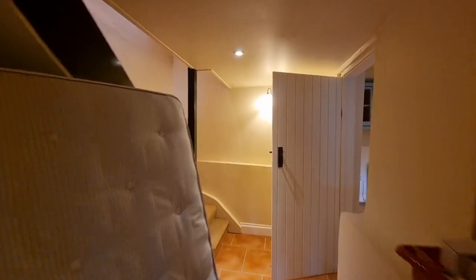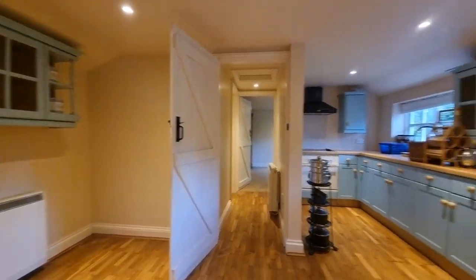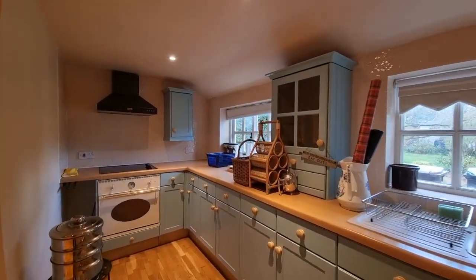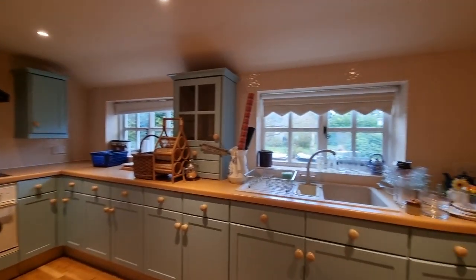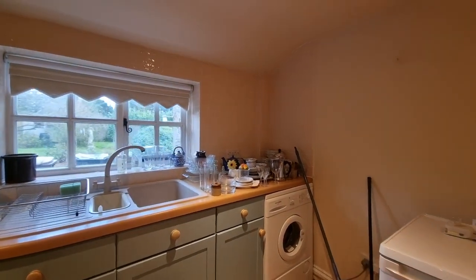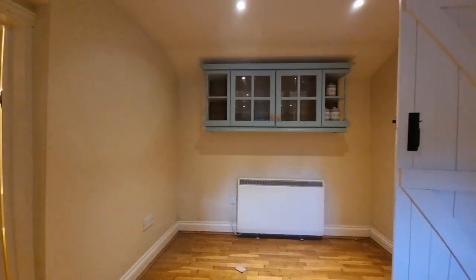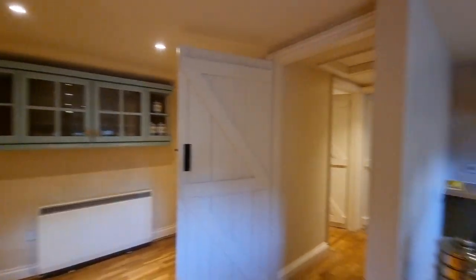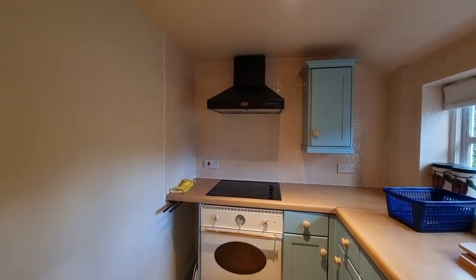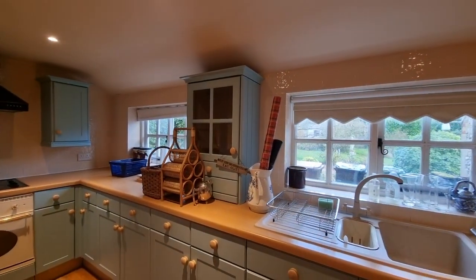Heading further down the hallway, we find ourselves in the kitchen-breakfast room. We've got fitted kitchen units, a one-and-a-half bowl composite sink, and space and plumbing for a washing machine, plus space over here for a dining table. There's an integral electric oven, an electric hob with extractor hood over, and windows to the side.